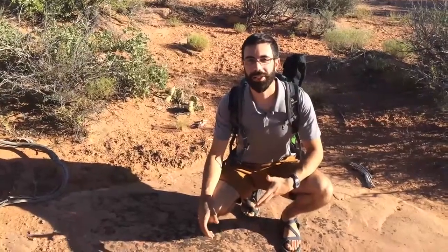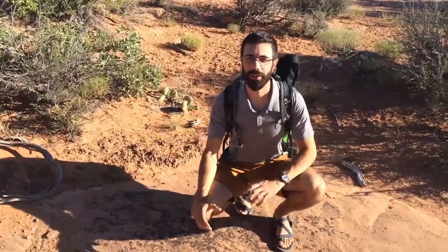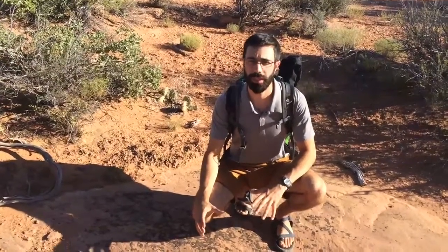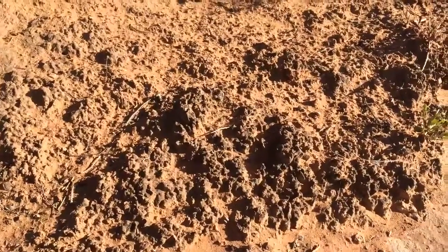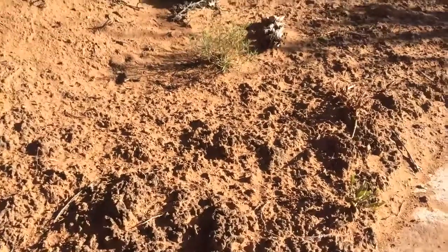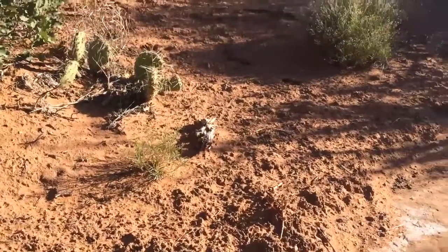A great way to leave no trace in the desert is to stick to durable surfaces like rocks and avoid trampling sensitive areas like living biological soil crust. This sensitive soil crust prevents wind erosion and provides the necessary nutrients to plants in order for them to survive.